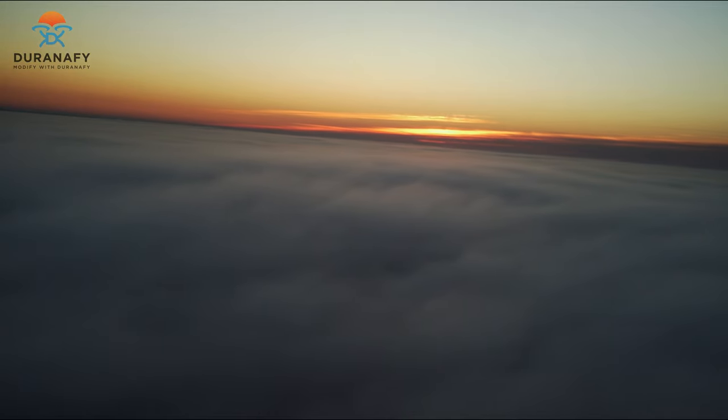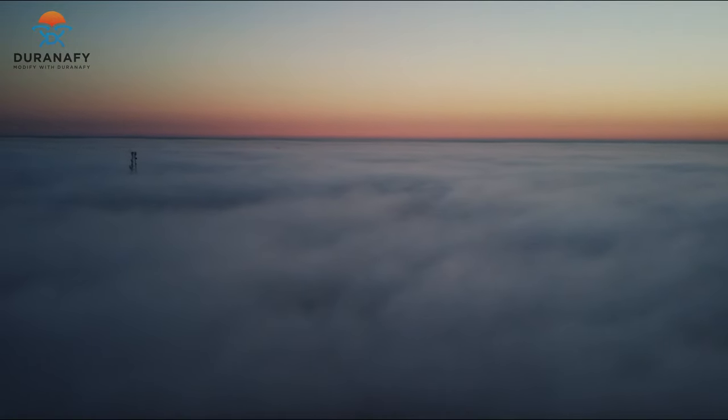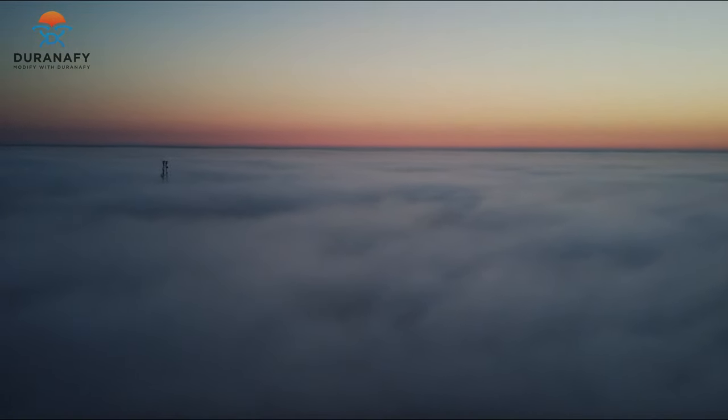I'm going to yaw left, get the horizon to come up. Oh, look at that — there's a tower that's high enough to go above the fog!